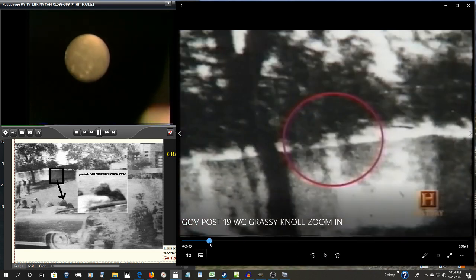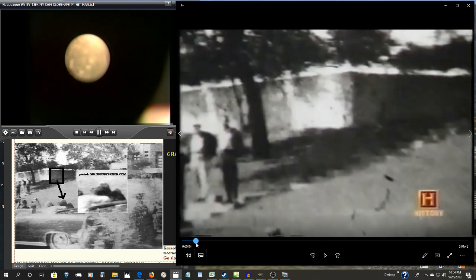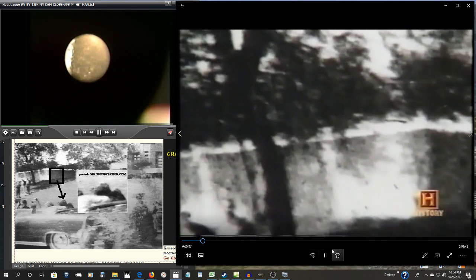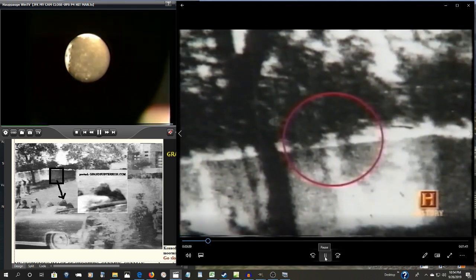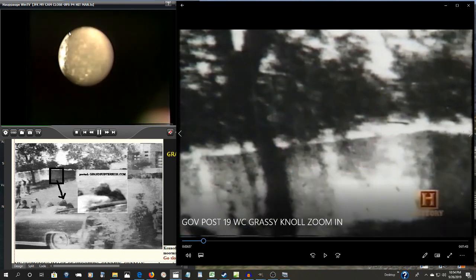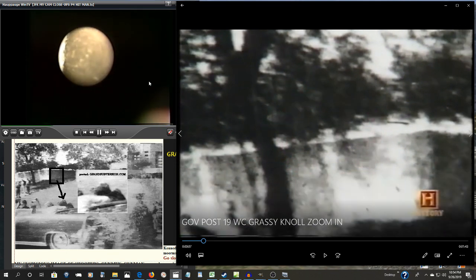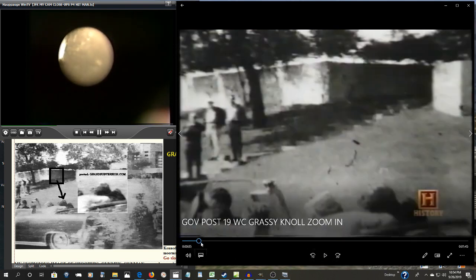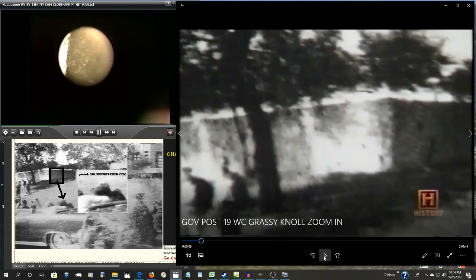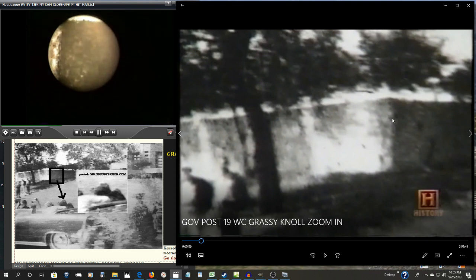So at first it didn't look like much. Some believe that one of these shadows may be an assassin standing behind the fence. As you can see, I was taking extreme close-ups of that many years ago. One of these shadows... This blob right here that doesn't appear to be much.